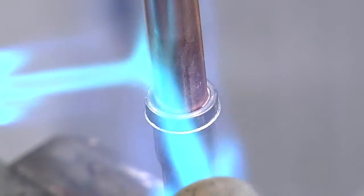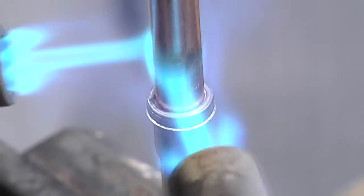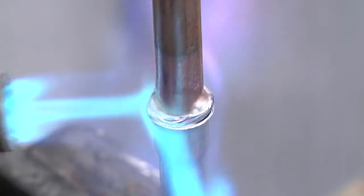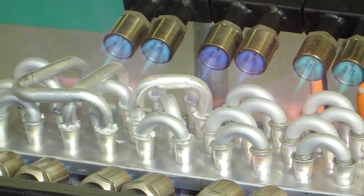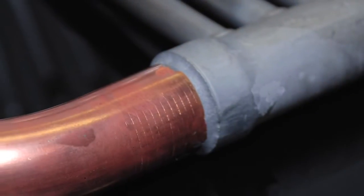Channel Flux comes in two primary forms: aluminum-based and zinc-based. The benefits of aluminum-based Channel Flux are for large-scale production of aluminum-based assemblies, such as evaporator coils for the HVAC market. Channel Flux is also well suited for the brazing of copper to aluminum.